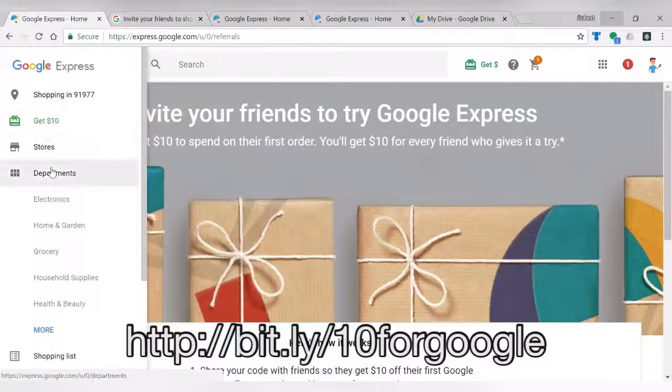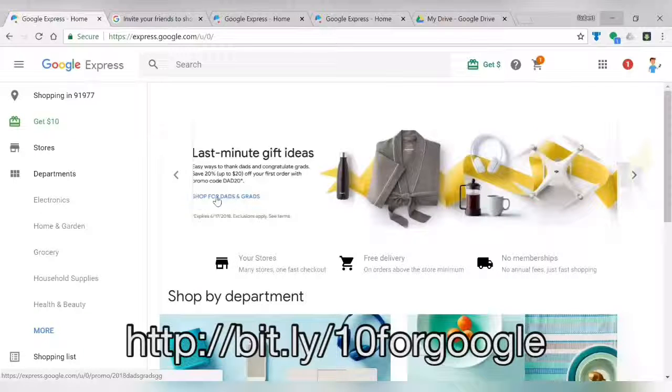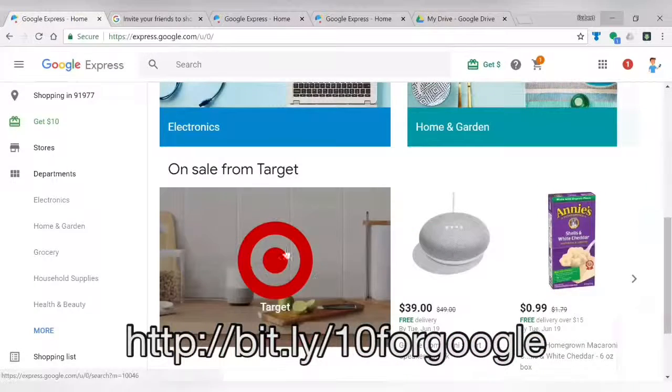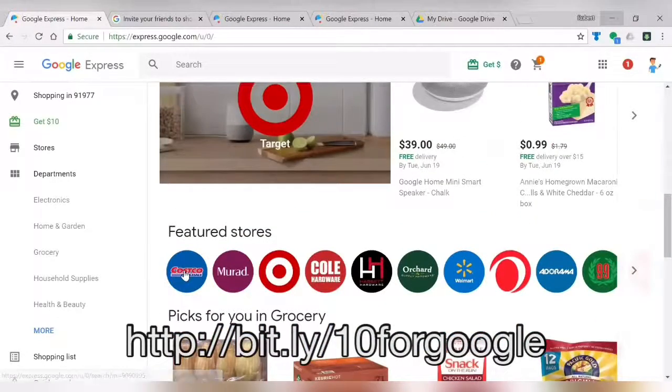Let me show you a few more things — I'm just going to go to the home page. Google Express is also offering right now 20% off your first order for Father's Day using the code "20". By the time you see this, that might be over. Also, free delivery on orders of $15 or more per store — per store means that the orders all have to come from the same store.